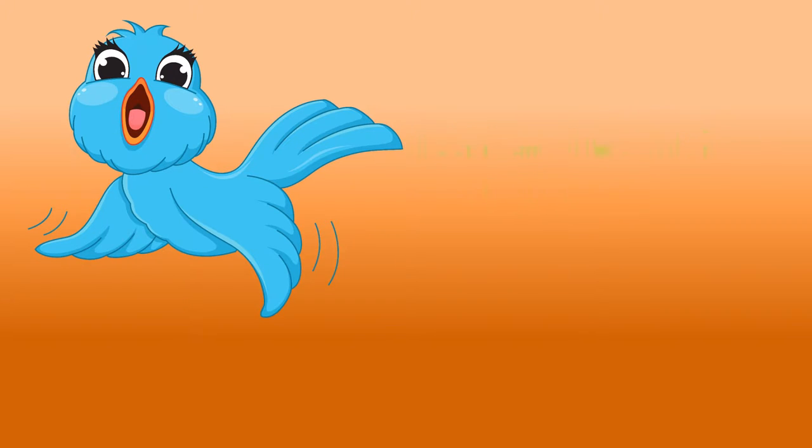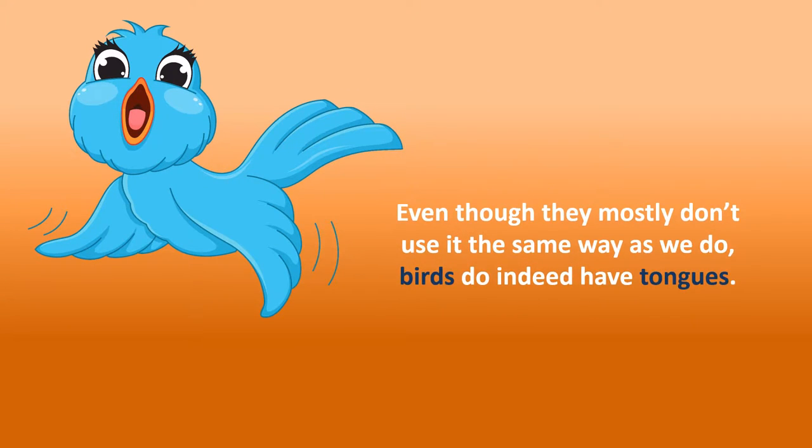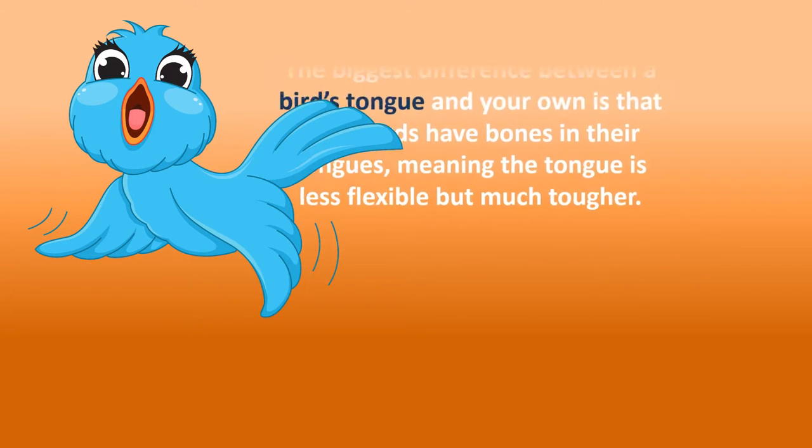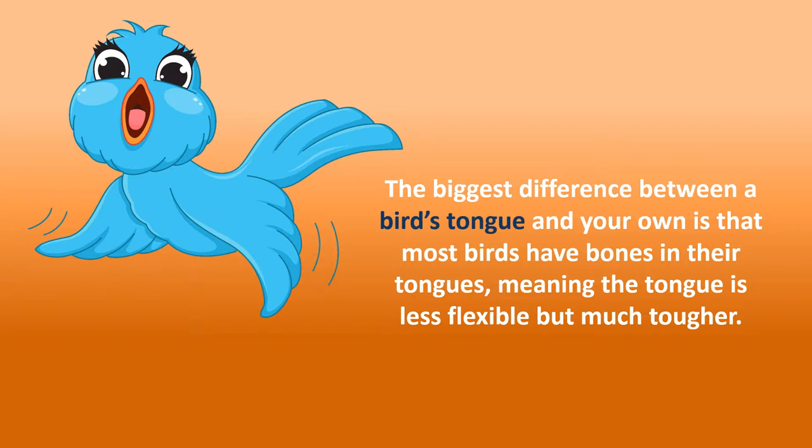Do birds have a tongue? Even though they mostly don't use it the same way as we do, birds do indeed have tongues. The biggest difference between a bird's tongue and your own is that most birds have bones in their tongues, meaning the tongue is less flexible but much tougher.